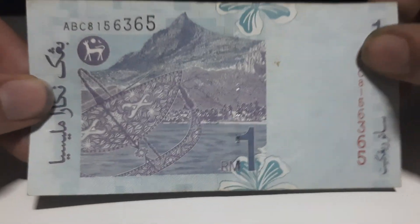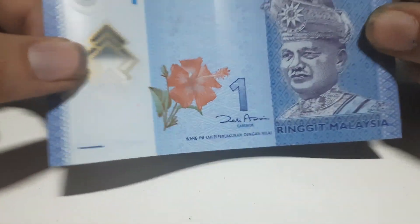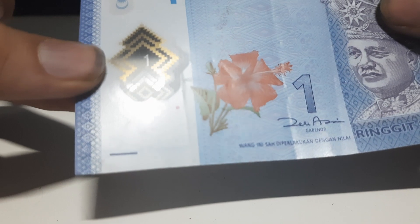The next banknote from Malaysia is another 1 ringgit — we have about 11 of these. On the front of this banknote you can see a picture of Tuanku Abdul Rahman and a picture of a hibiscus. This banknote is made of polymer and it's very durable. At the top is the word Bank Negara Malaysia, which translates to the National Bank of Malaysia, and here is a C2 window in the front.